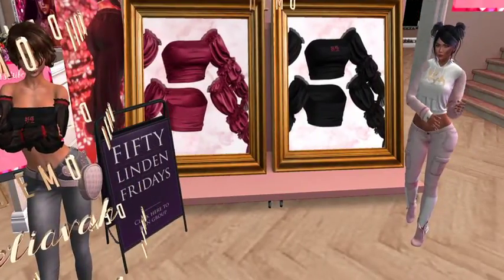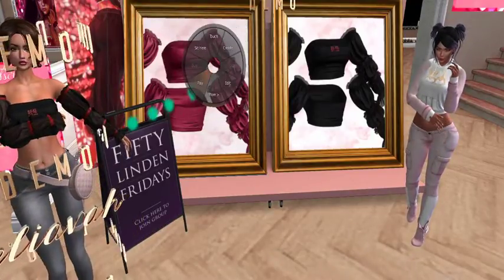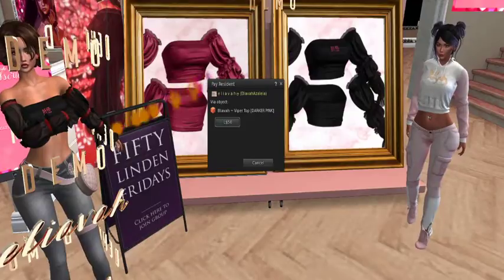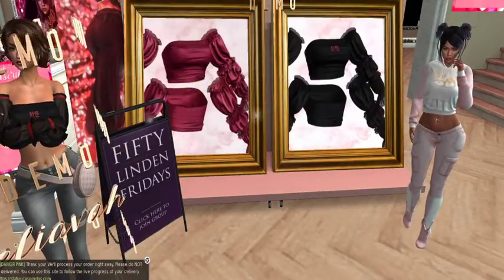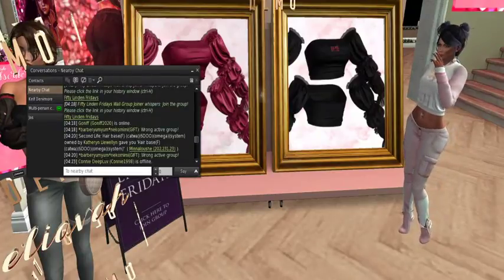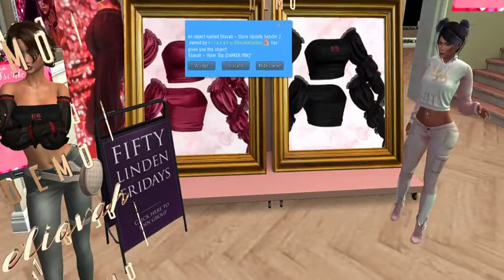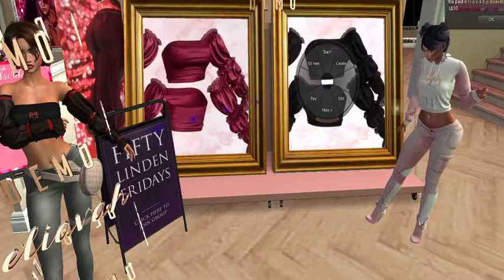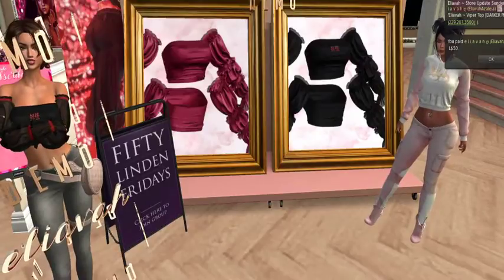I think the pink one would be better, and I will not be satisfied not knowing what it says. You know what, the black one would go really good with those black leather pants I bought, or even the white ones actually. I need this — it's calling my name. Buy me, buy me — bam!